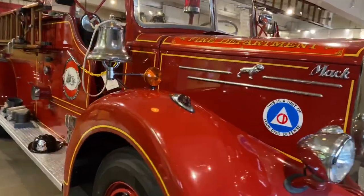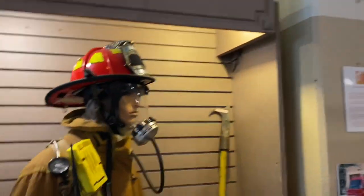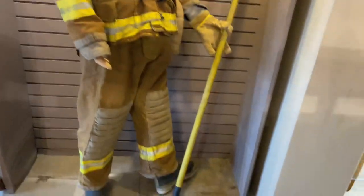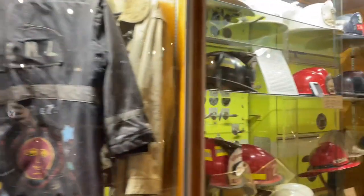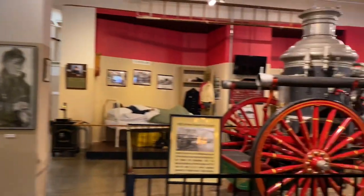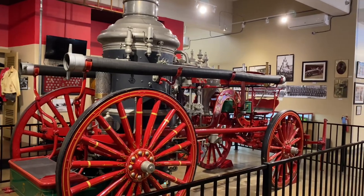I mean, why get rid of them? Why throw them out? You can just enjoy them forever. The old uniforms. Look at this — a hold-an engine from 1892. Holy schmoly.